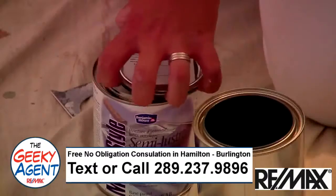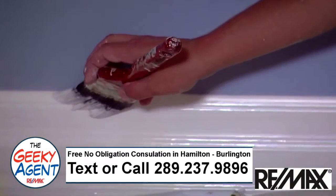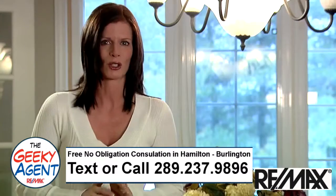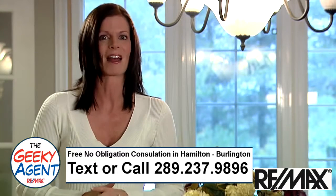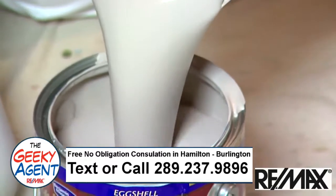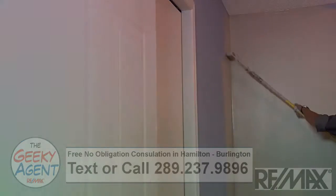How do your ceilings look? When you put a fresh coat of paint on your walls and trim, your ceiling may end up looking dirty, so don't forget to paint the ceiling as this will give the room a clean and finished look. When it comes to selecting a paint color, take into consideration the existing tone of the house.